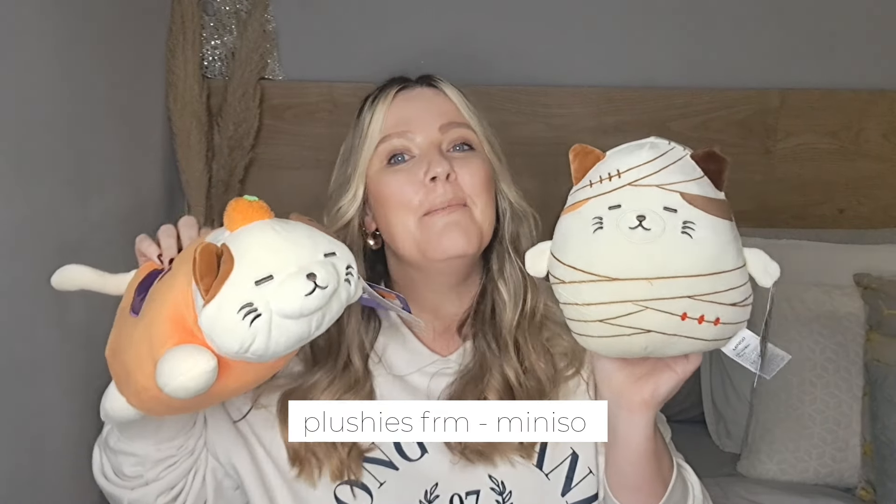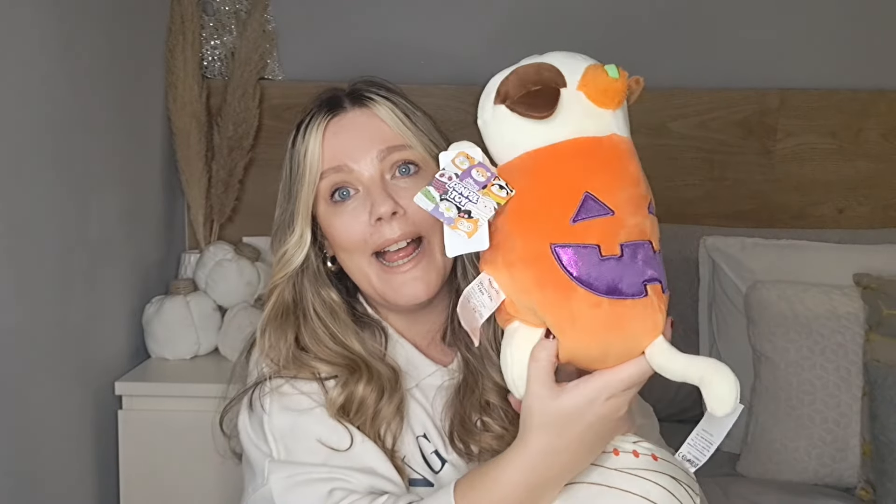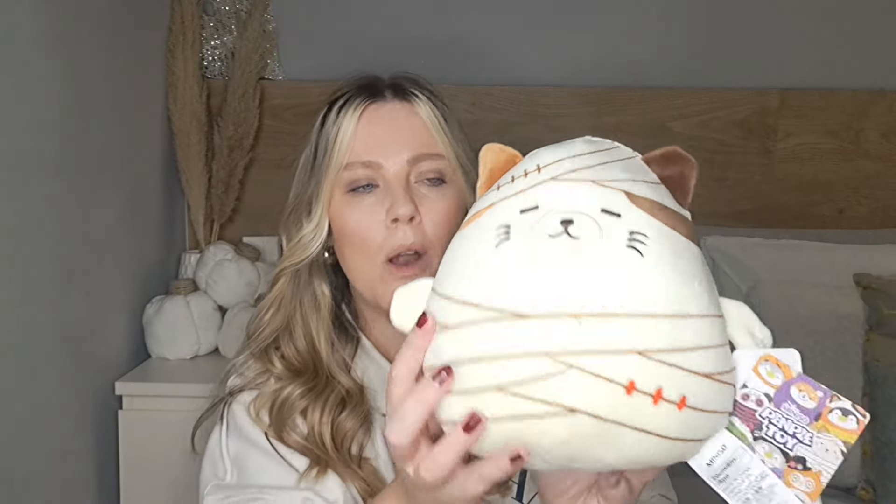The last toy items are these plushies — just look at them! My daughter loves Squishmallows and she loves cats, so when I saw this pumpkin-cat one I had to get it. It fits perfectly with her pumpkin theme. My son has also been showing interest in her Squishmallows, and he likes cats too. They didn't have a skeleton one, but I found this mummy-style one which is close enough. They can use these on their beds to squish — they are just adorable.